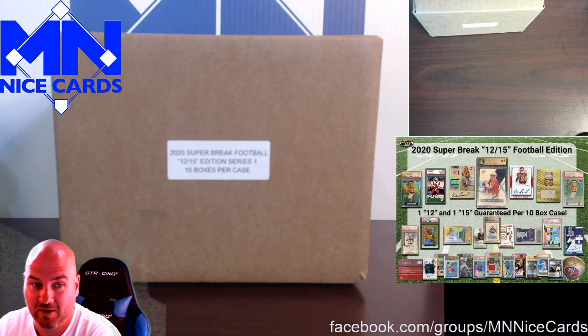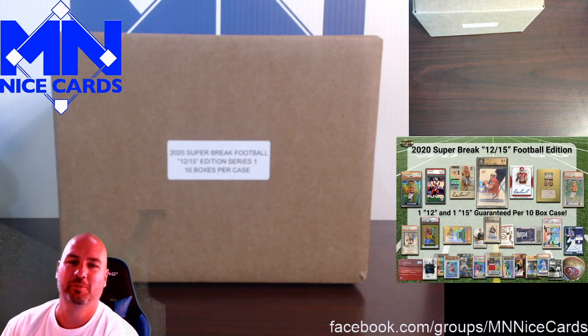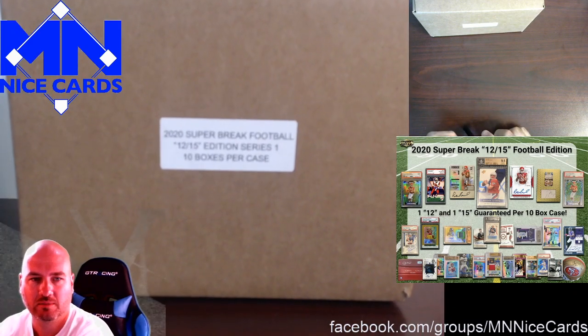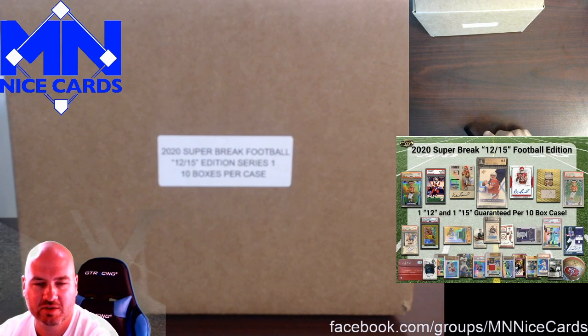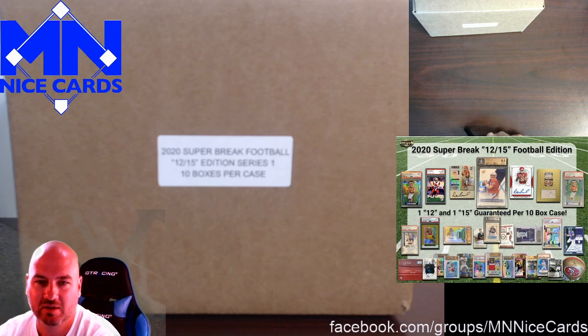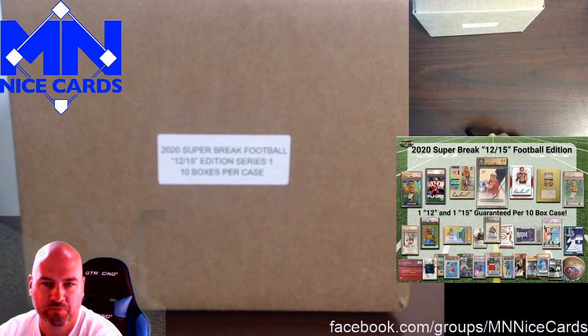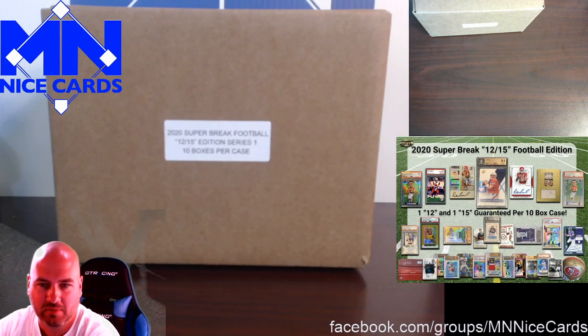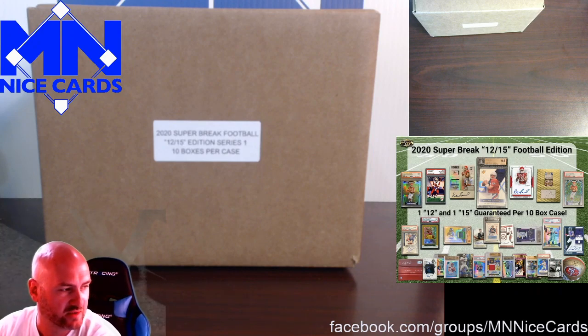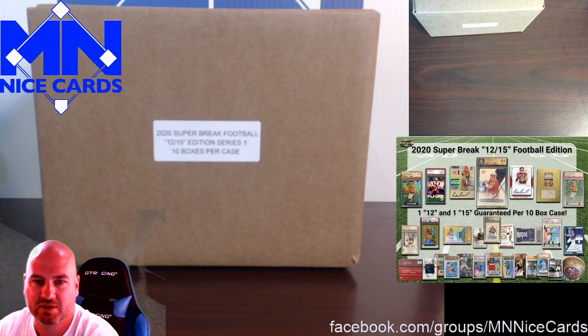Hello and welcome back to another mail day video. Today's mail day is going to be a little bit different. We have a 10-box case of 2020 Super Break Football — this is the 12-15 edition. If you're not familiar, this is supposed to have at least one guaranteed number 12 player and one guaranteed number 15. We're looking for Mahomes and Brady, and there may be some other 12s and 15s like Aaron Rodgers, but the sell sheet is pretty much advertising Mahomes and Brady.